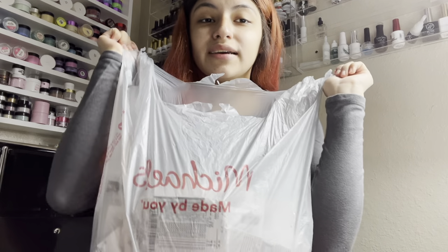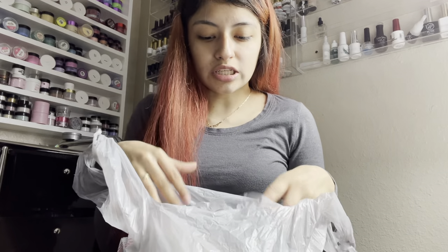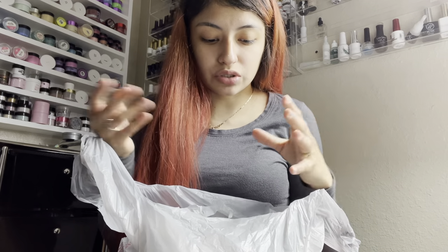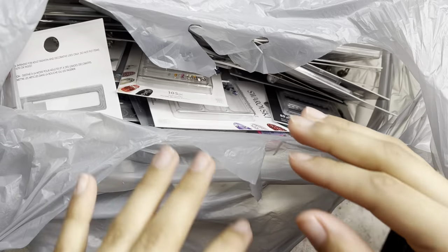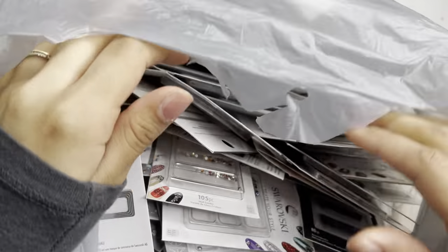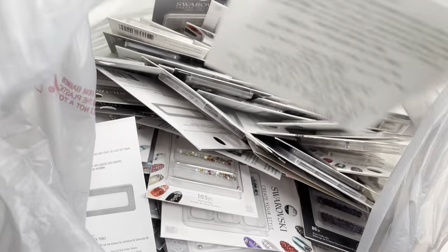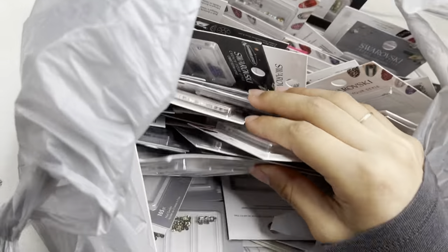Look at this big bag — I'm super excited! I'll be giving you guys an overhead view so you can see what crystals I got in more detail, since they are smaller. Here in this bag is where I have all these beautiful and amazing Swarovskis, and I also have my receipts which I'll be showing you guys — how much I paid and how much I spent on all of this.